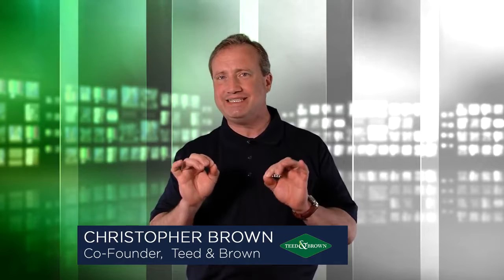Hi everybody, I'm Christopher Brown from Teed and Brown, and today we're going to talk a little bit about the speed of grass seed growth, particularly as it pertains to the species of grass, not necessarily whether or not it's getting enough water or warm temperatures.